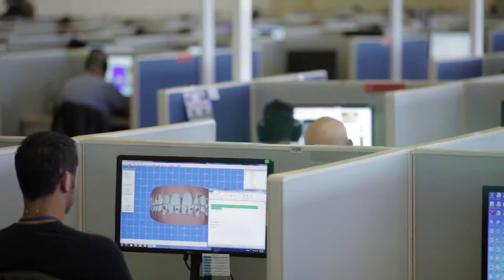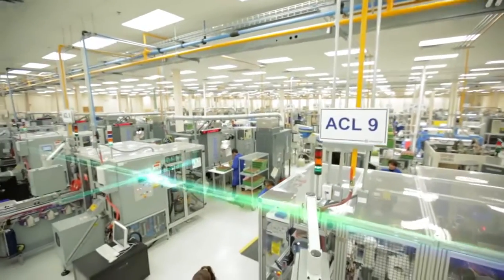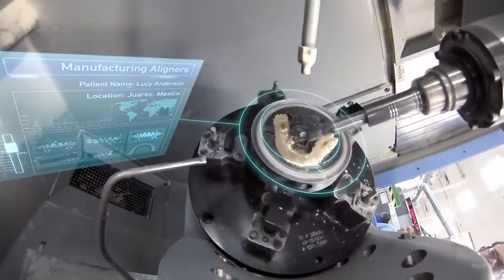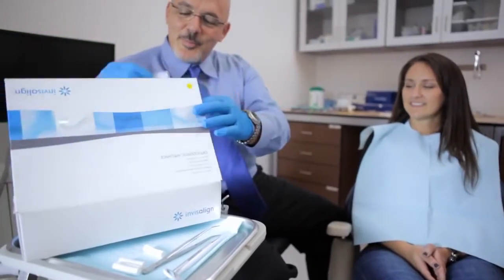The proposed plan is sent back to the doctor for review, modification, and approval. The data from the approved treatment plan then moves to our automated plant, where each individual aligner is custom fabricated. Over 80,000 aligners are made, tracked, and shipped each day to doctors' offices.